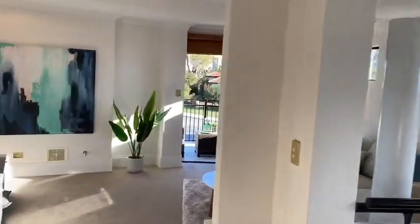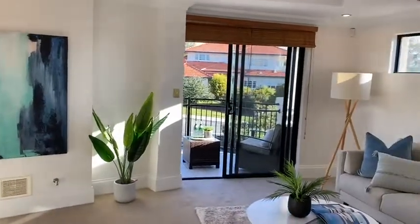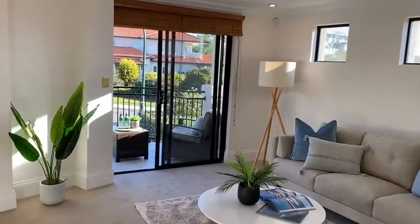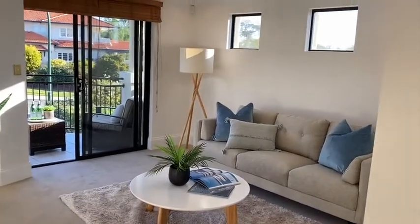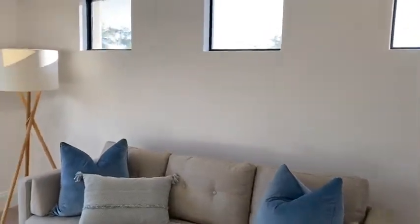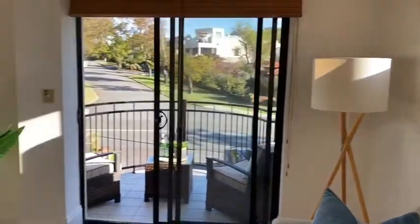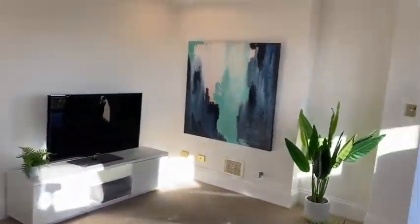We're obviously upstairs now. This is probably one of my favorite parts of the home. With townhouses you'll often get the kitchen dining family, but if you do get a second living area, invariably it's going to be very small. This living area upstairs is a great size — again flooded with natural light. We'll go out to the balcony in a second, but it's a really great size room.